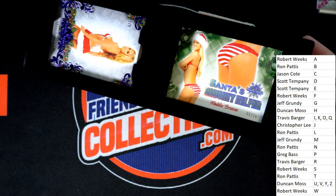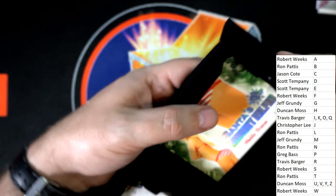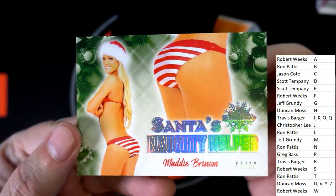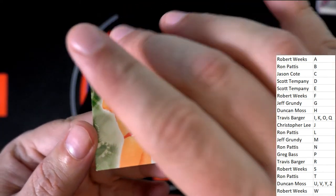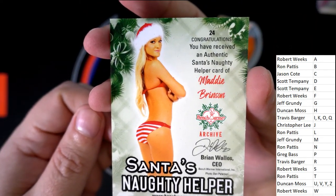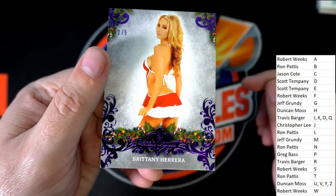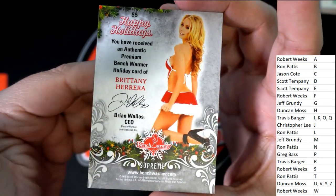We got another Santa's Naughty Helper, 5 of 10, for letter B owner. All right, 5 of 10, my friend. Ron — way to go, Ron. Nice hit. 2 of 5, we looked at this one a minute ago. Duncan, you got a nice one there, bro.